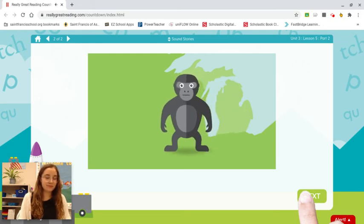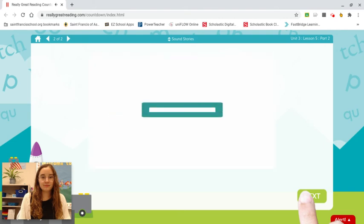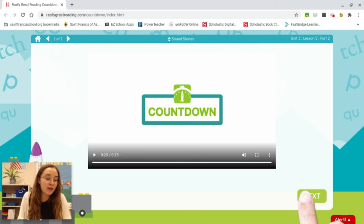Hi, my name is Gary the Gorilla. I live in Grand Rapids, Michigan, and I am great at getting soccer goals. My favorite sound is guh. Now I'm going to play you a story about our new friend so we can learn more about him. Make sure you do a good job of listening carefully to his favorite sound guh, guh, guh, guh.